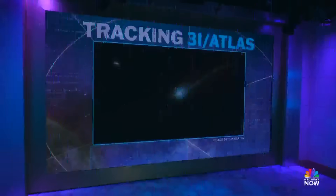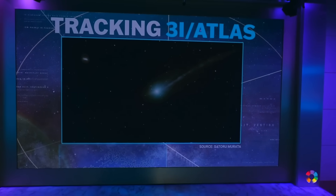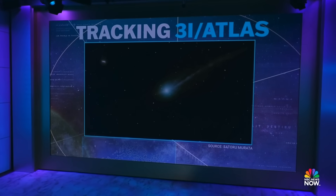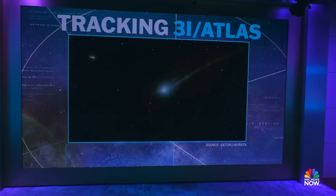And tonight, maybe our sharpest look yet at 3i Atlas, that mysterious interstellar object racing through our solar system. Check this out — this is a new image. It shows it glowing greenish, streaming jets, and if you look closely, there is that rare anti-tail. The astrophotographer behind that incredible shot joins us now from New Mexico.